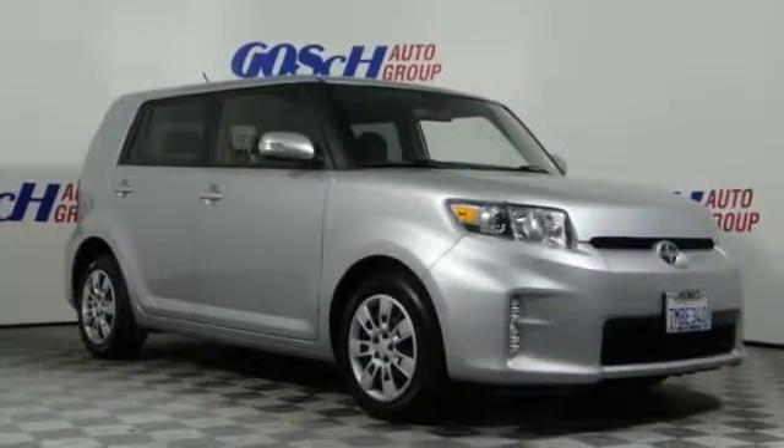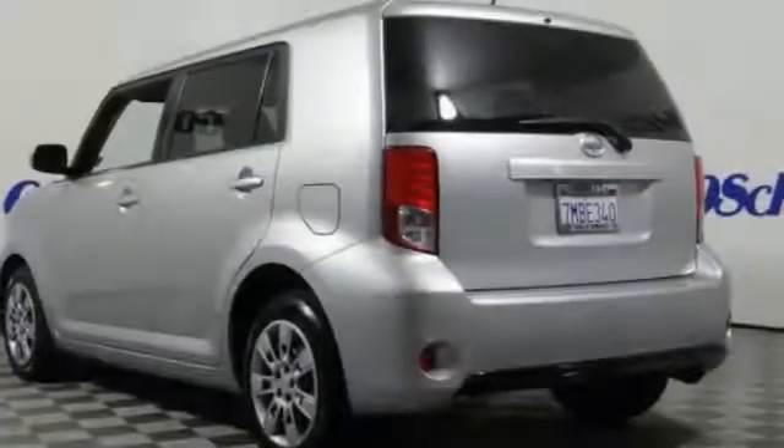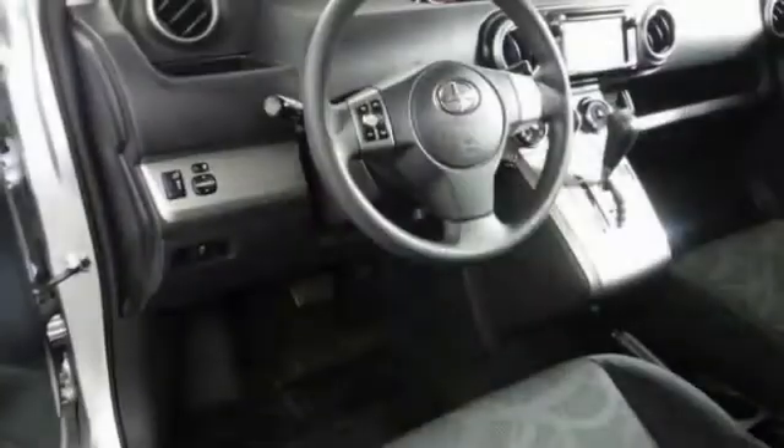Take a ride in the 2015 XB. The Scion XB, built under the Toyota nameplate, has almost single-handedly shaped the market for the boxy, city-driven vehicle.